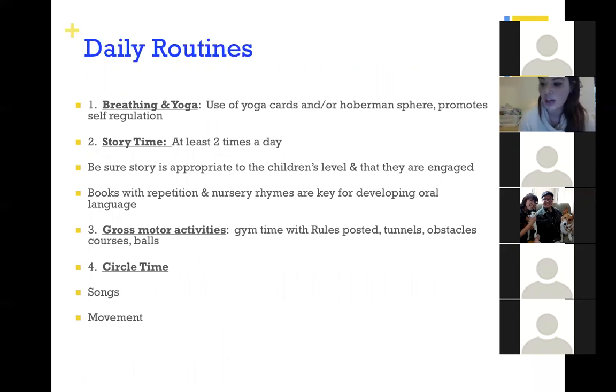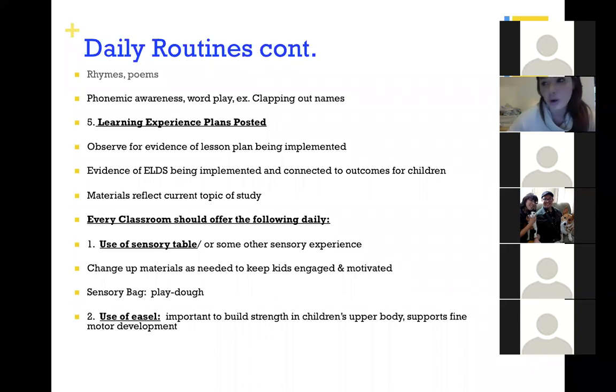From the Middletown Early Childhood Network: breathing and yoga, story time, gross motor activities with tunnels and balls, circle or group time with songs and music, always using a learning plan — using Creative Curriculum or some framework for the week. Make sure that's posted. Use a sensory table or a bin, play-doh, or some hands-on item. If you don't have an easel, even rolling out big paper and putting it vertically so children are painting standing up works well.